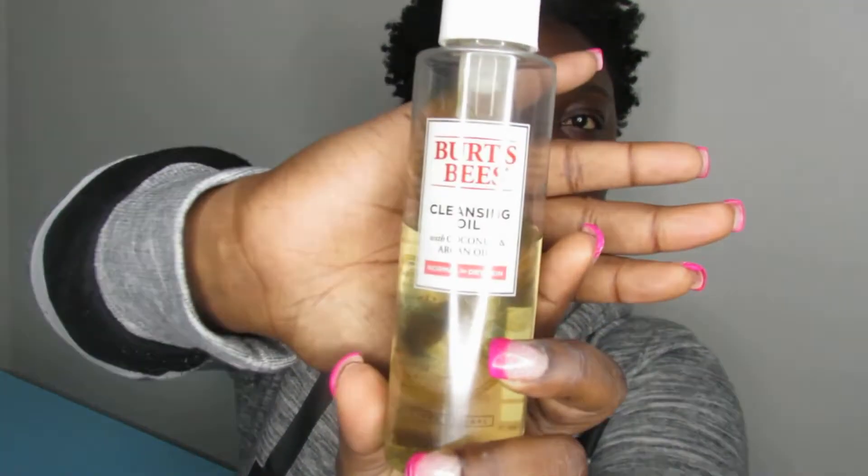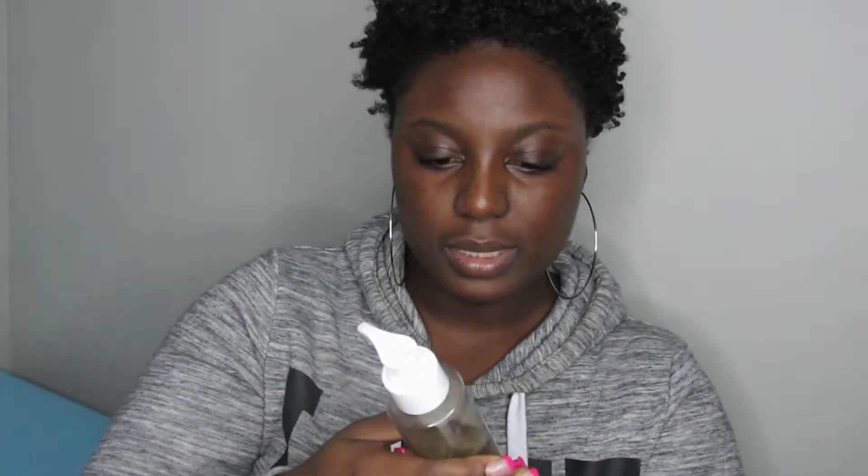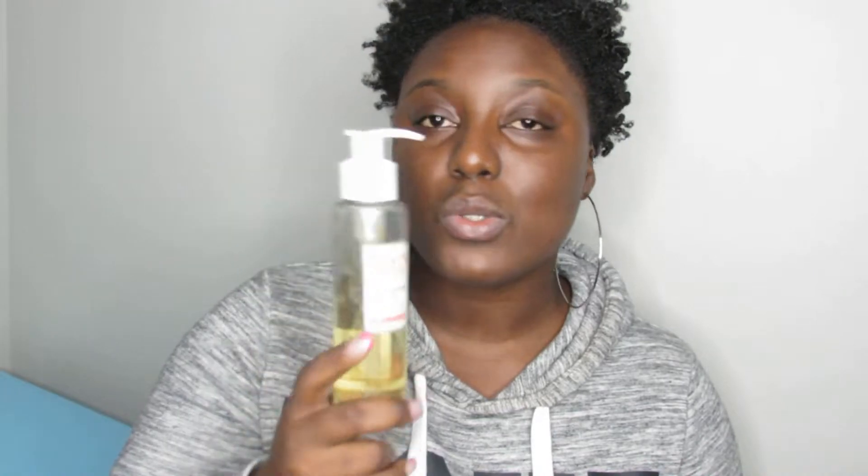Last but not least for pre-cleanse, I love using this cleansing oil by Burt's Bees. I have really dry skin, so an oil cleanser is really one of the best things for me to use. I can use this to cleanse my face but it does not lather. So I like to know I'm using some type of soap that's actually going to lather on my face. For me I use this to break up my makeup — if you massage this into your skin first, it makes it easy for the makeup to come off. So that covers all my pre-cleanse and now you can get into really cleansing your skin.